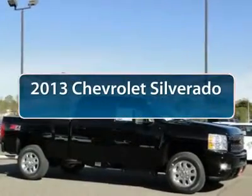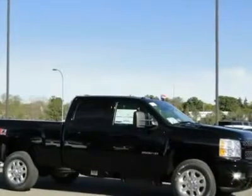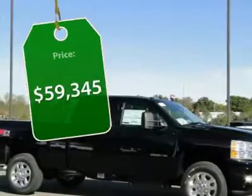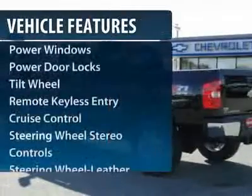The 2013 Chevy Silverado 2500 HD. This pickup truck pulls unlike any other and is priced below $60,000. Here are some of this vehicle's great options.